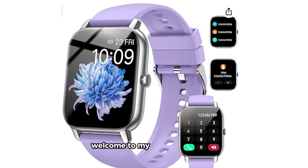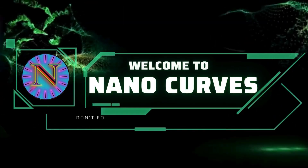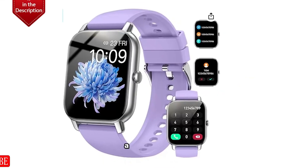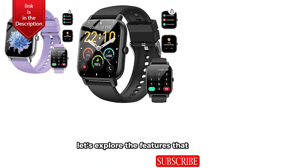Hello friends. Welcome to my YouTube channel. Introducing the P66D Smartwatch — a fusion of style, technology, and functionality that seamlessly integrates into your daily life. Let's explore the features that set it apart.